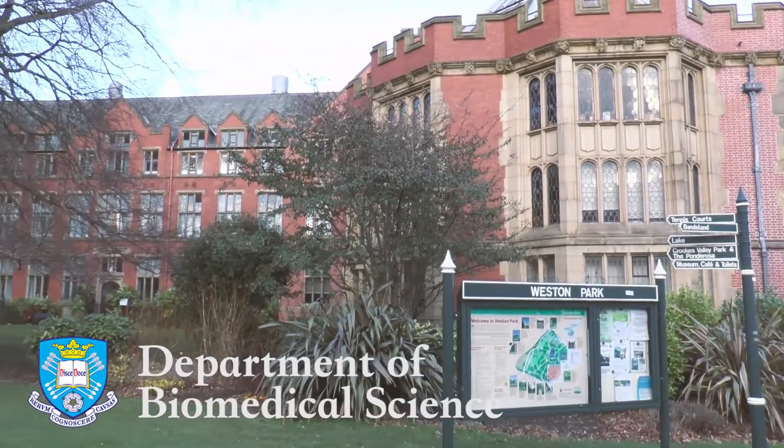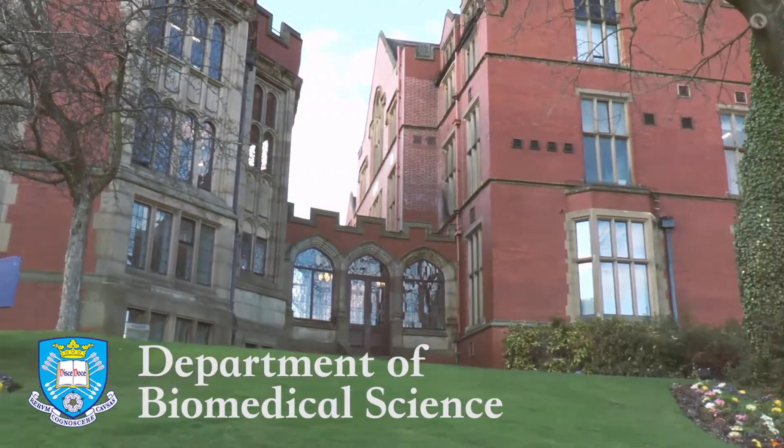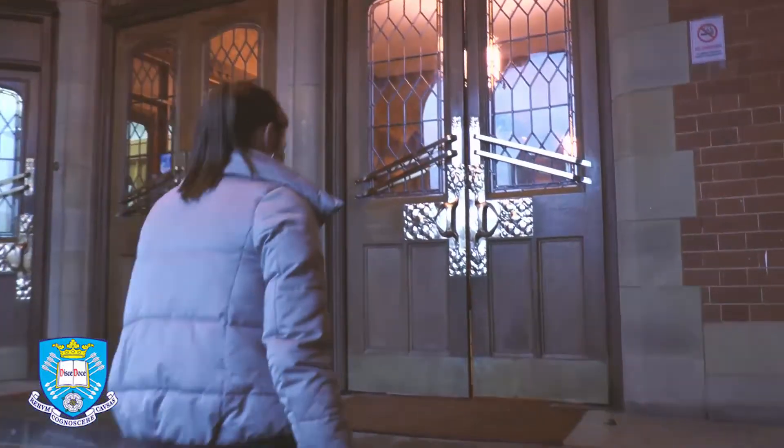The oldest of the university buildings is Firth Court, situated in Weston Park, which is one of many green spaces surrounding the university and within Sheffield. Firth Court was originally the university's medical school, but it's now the home of biomedical science.